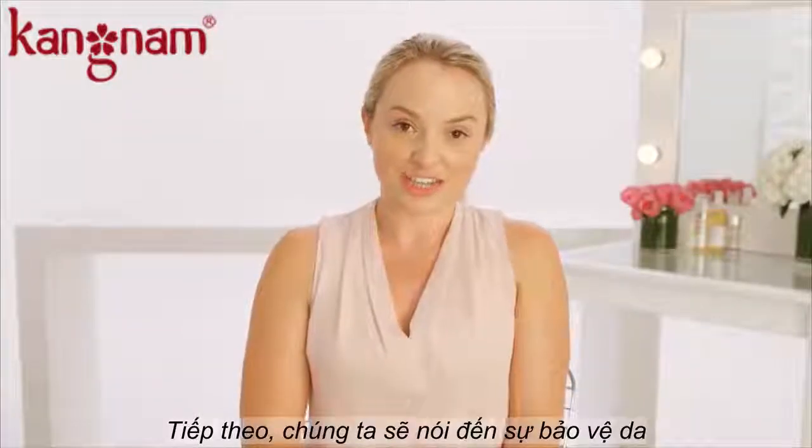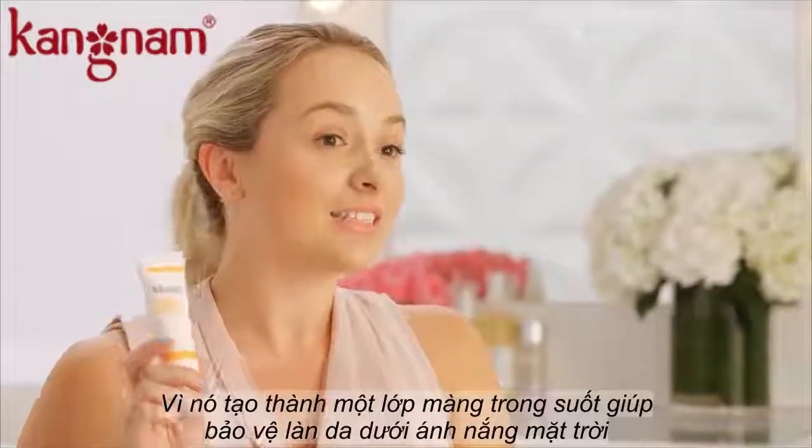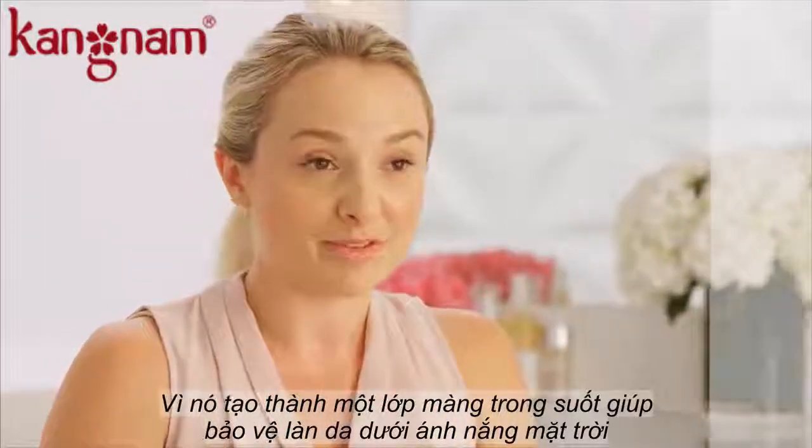Next, we're going to talk about hydration. I like using Essential C Day Moisture with SPF 30. It balances my skin while also protecting me from the sun.